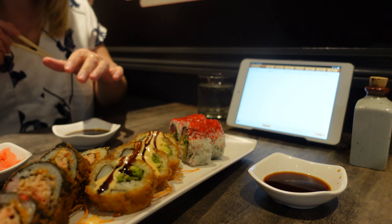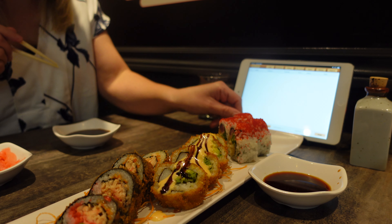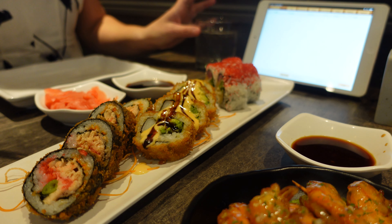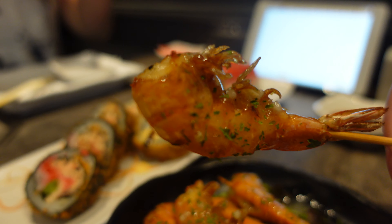The first plate has arrived. The service here is excellent and quite fast. The staff is very friendly and will remove the empty plates taking space on the table during your session.